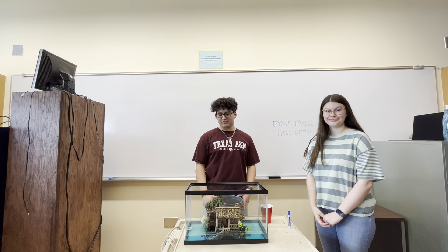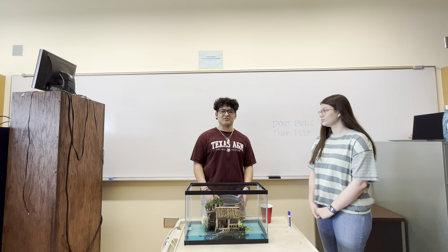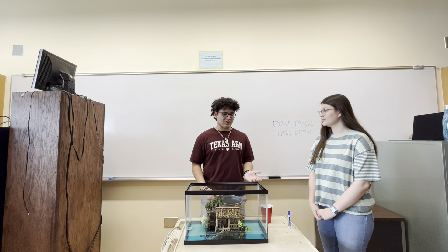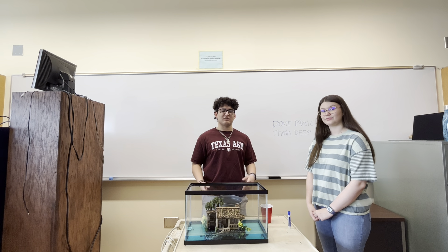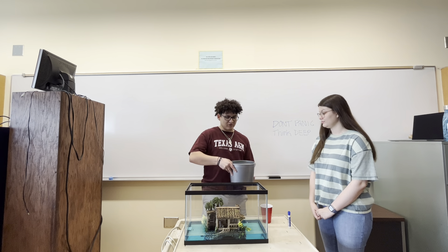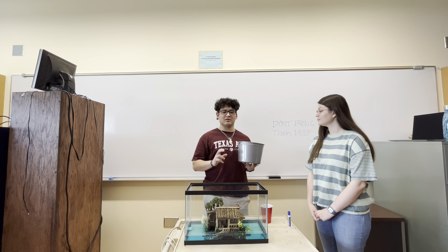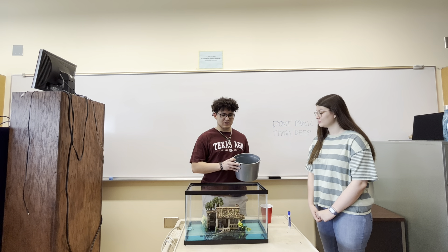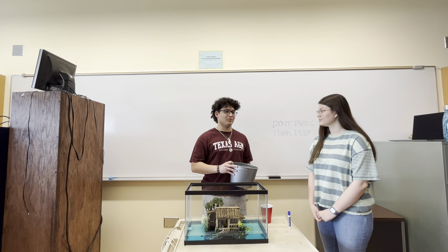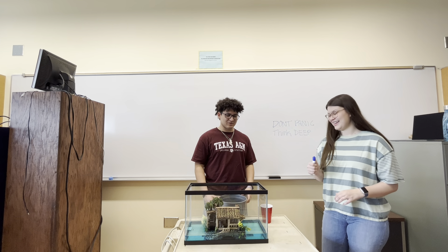I'm going to do a little demonstration here to showcase glaciers melting and how it affects the sea level. Emily is going to help me by acting as the person I'm talking to. This bucket is about halfway full, representing a glacier that's melting. I'm going to pour it into the tank and we'll see how much the water rises. Emily, take a guess at how much the sea level is going to rise.